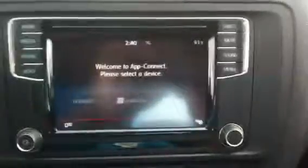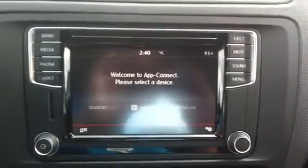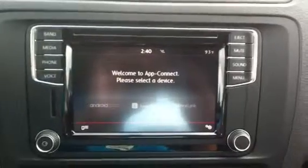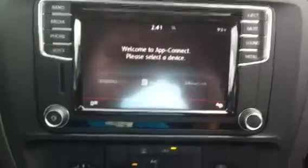This model also comes equipped with Volkswagen's new infotainment system, which comes with Apple CarPlay, allowing you to sync the apps from your phone and integrate them and use them through the car. This is accomplished via the USB port, which also makes charging your phone a lot easier.